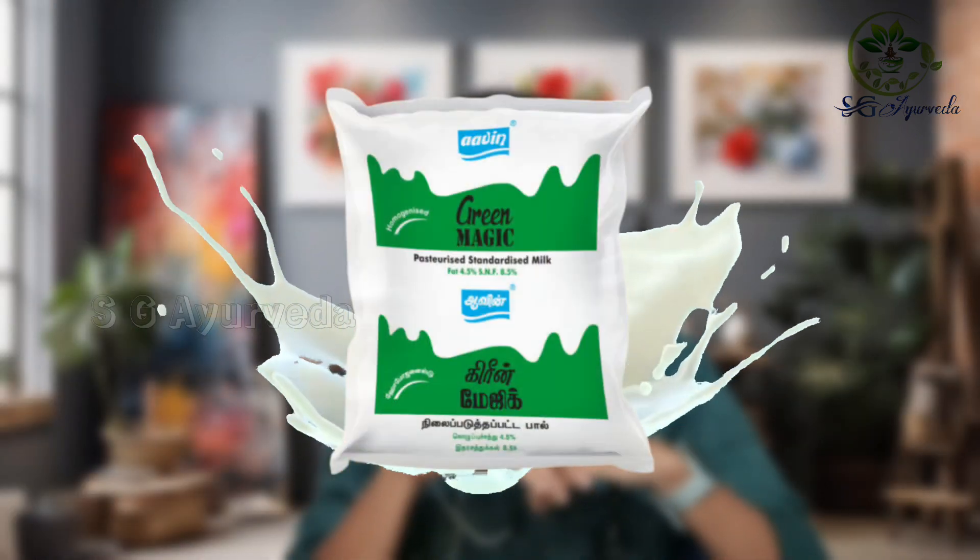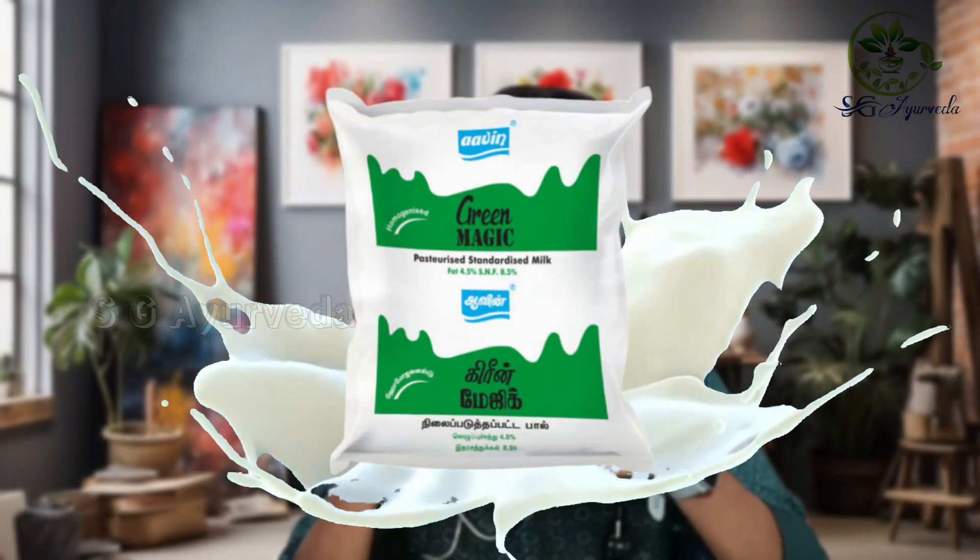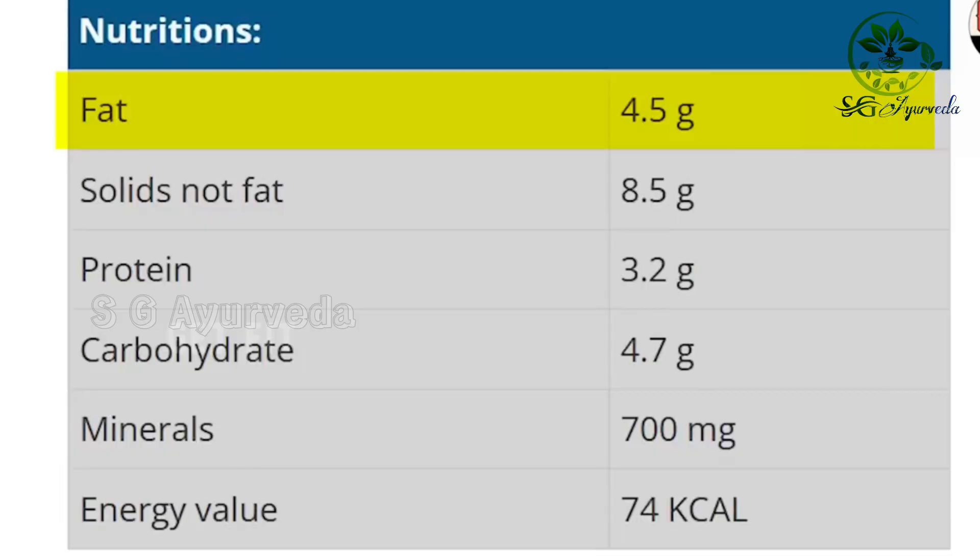The fourth one is Aavin Green Magic. The fat is 4.5 grams, protein is 3.2 grams, carbohydrates are 4.7 grams, and energy is 74 kilocalories. This is suitable for youngsters. If you are a sportsman, this is the one you should choose.